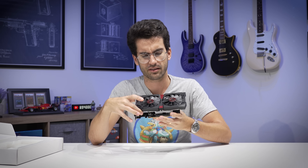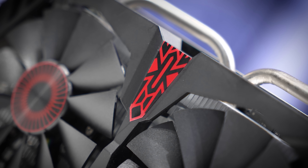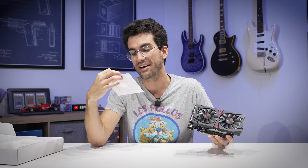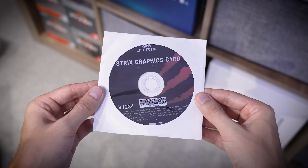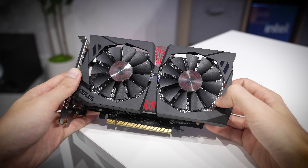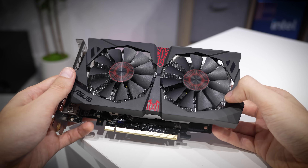It's a bit of a bummer that it's not brand new. We get a CD in the box with some pretty old drivers — DisplayDrivers 340.52, good for Windows Vista, Windows 7, and Windows 8. This card launched all the way back in 2014, making it one decade old, although you wouldn't think that at first glance — this shroud has aged nicely.